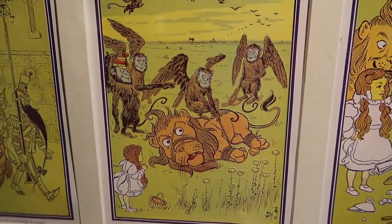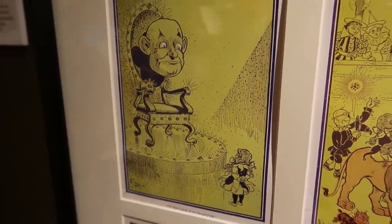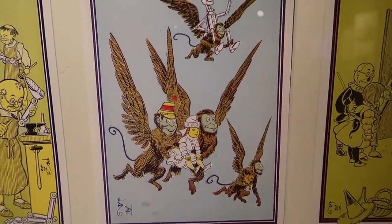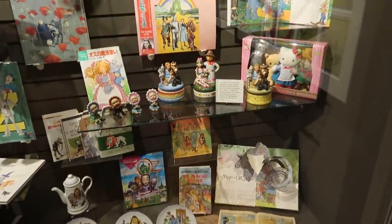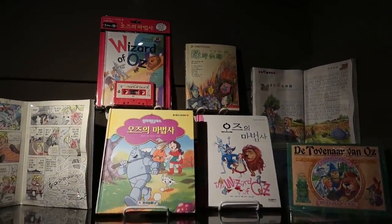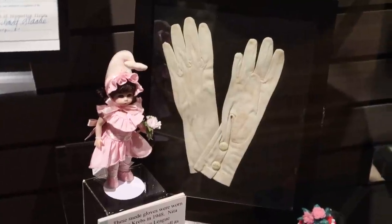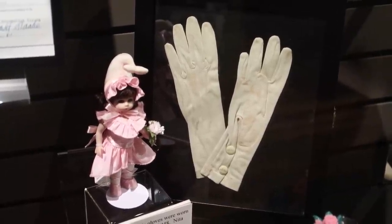Those no-good flying monkeys! Oh, there's the giant head of Oz floating above the throne. There you see the flying monkeys carrying away Dorothy, the Tin Man, and Toto. See all these different versions from different countries, printed in all these different languages. Some Russian nesting dolls. These gloves here were used in the movie, worn by one of the members of the Lullaby League of the Munchkins.